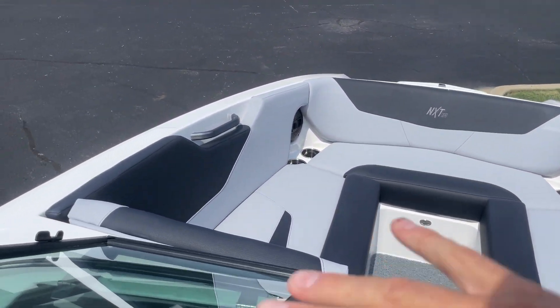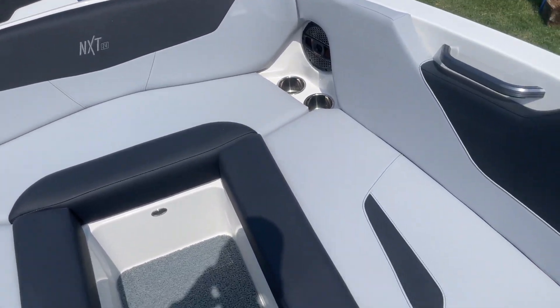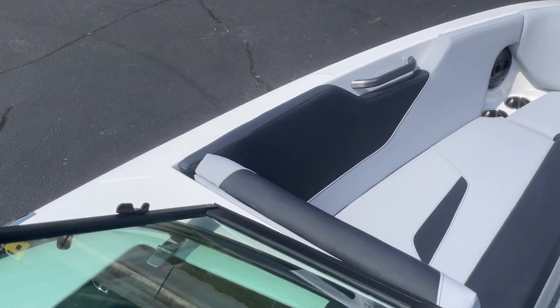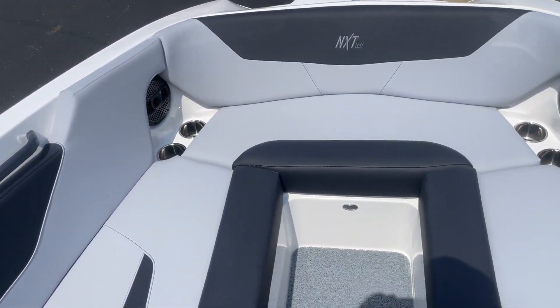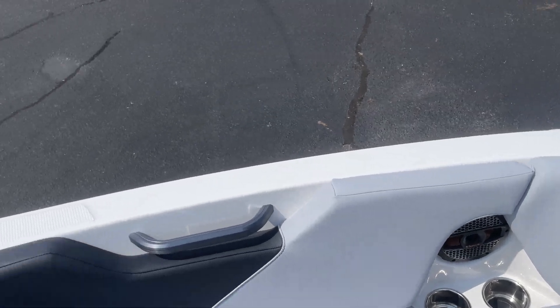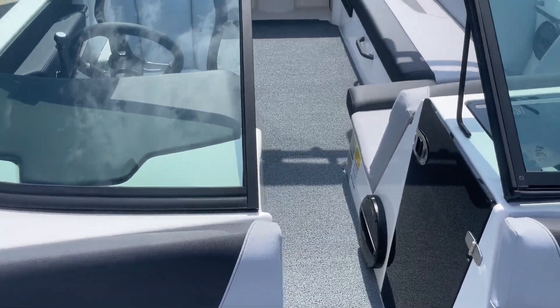It's a 24-foot boat with a big front pick-a-fork bow with lots of space. It's got the black with the South Gray cool-feel material. There are speakers and cup holders. We did the air dam door and flip windshield.